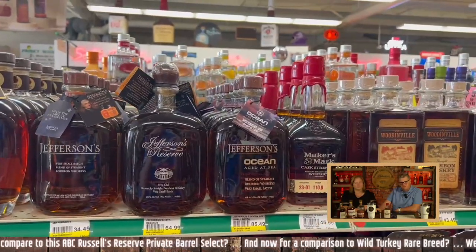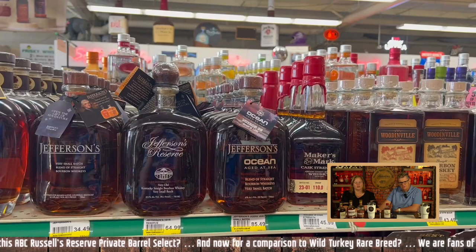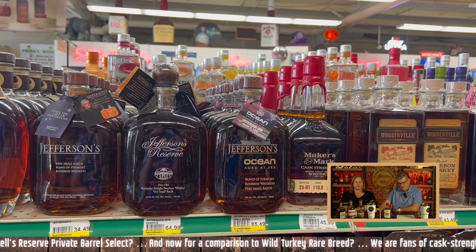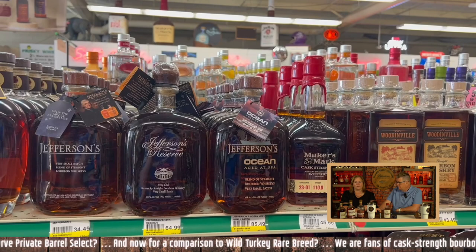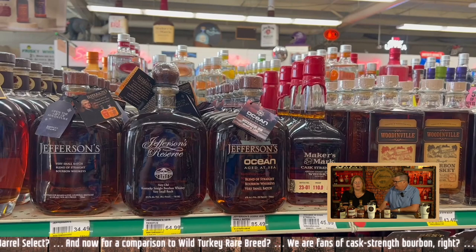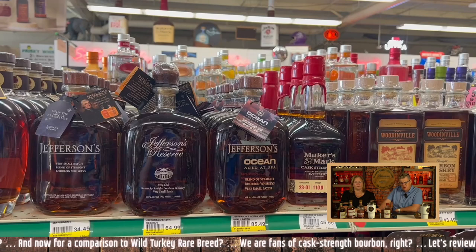There's your favorite, Courtney — Jefferson's. $35 for the regular, $65 for the reserve. And the most expensive one — $86 for the Ocean Aged at Sea — not worth it. I had some that was gifted to me and I thought it was tasty. I love the idea of it, but I thought it was a waste of money.